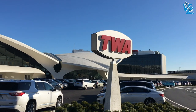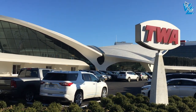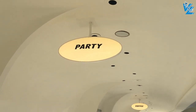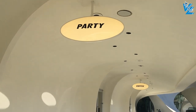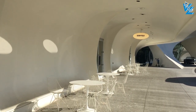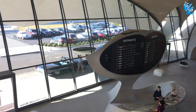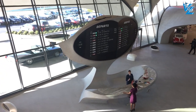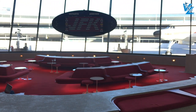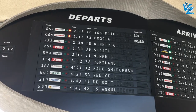The TWA Hotel is located right by Terminal 5 of JFK Airport and is easily accessible with the AirTrain. This is true aviation geek heaven and if you ever find yourself in New York, I recommend you make a stop here. Transworld Airlines opened the TWA Flight Center in 1962 and used it as the main passenger terminal until the airline ceased operations in 2001. After being vacant for almost 20 years, I'm really happy it's been restored to its full glory as the TWA Hotel.